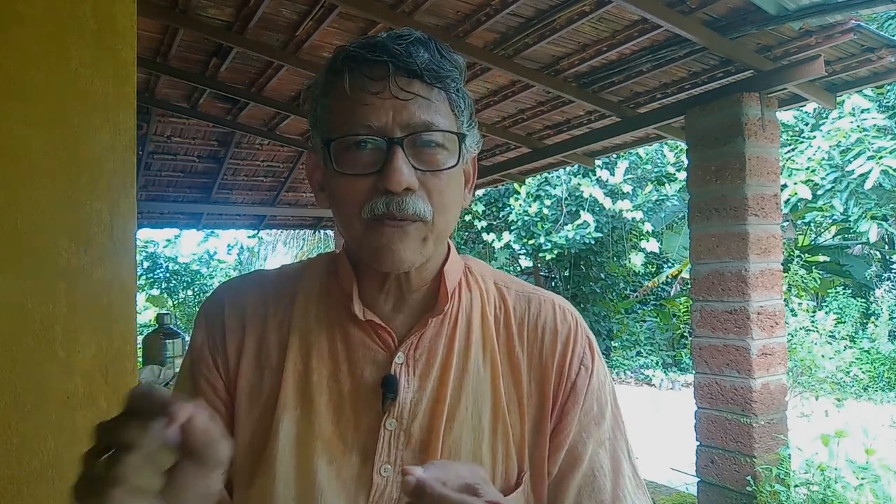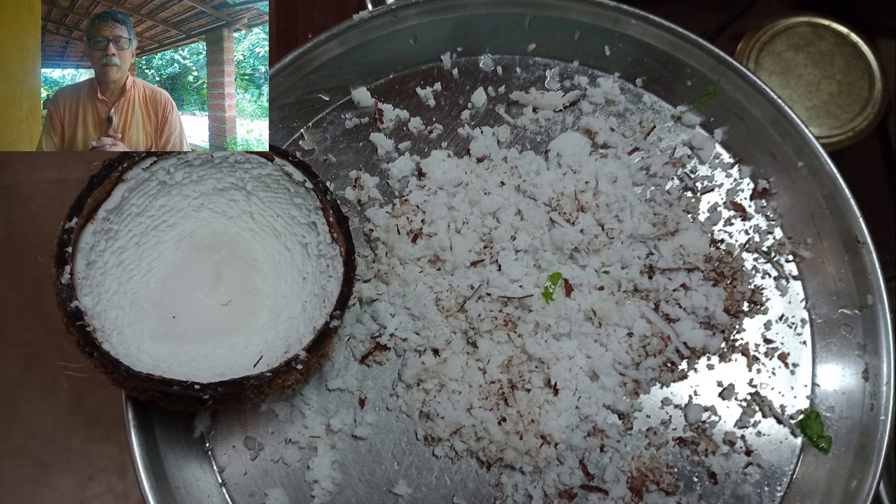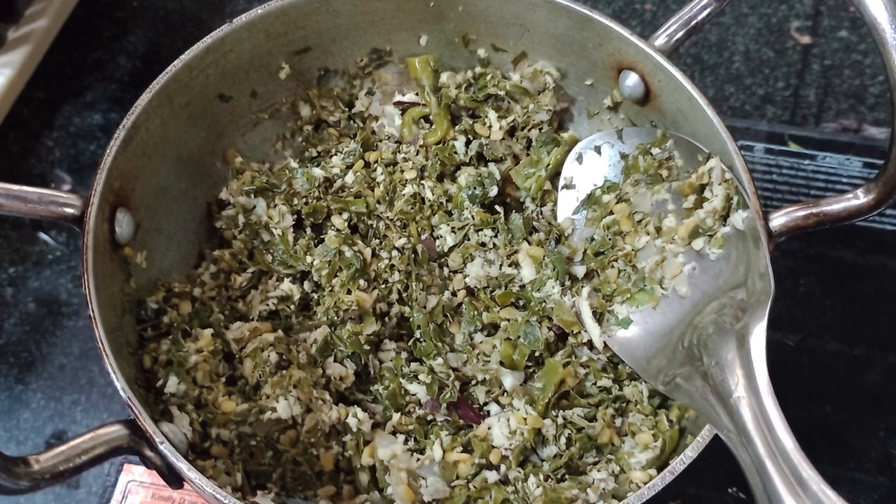I will try to quickly assemble a few photographs of the finished product of one of the things we'll be cooking today — the taikala. Food from the forest. So stay healthy, stay happy. Namaskar.